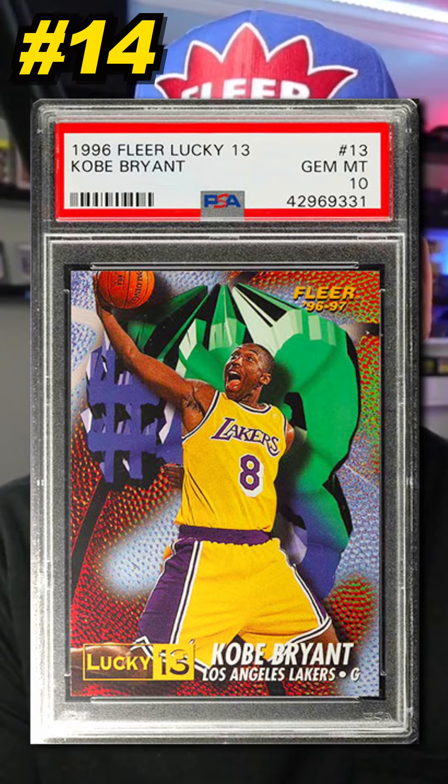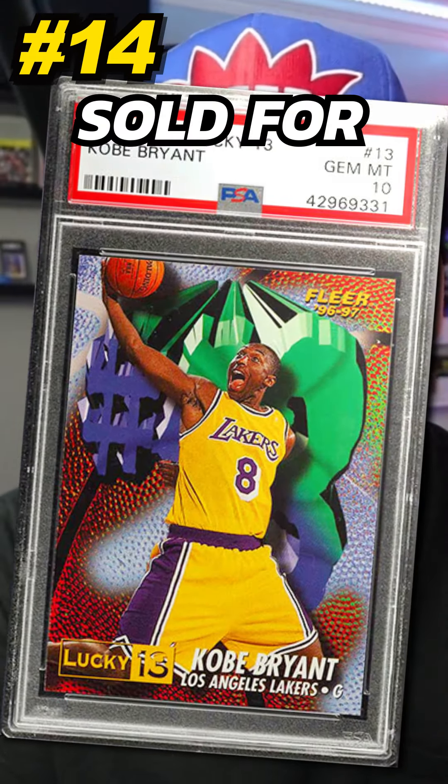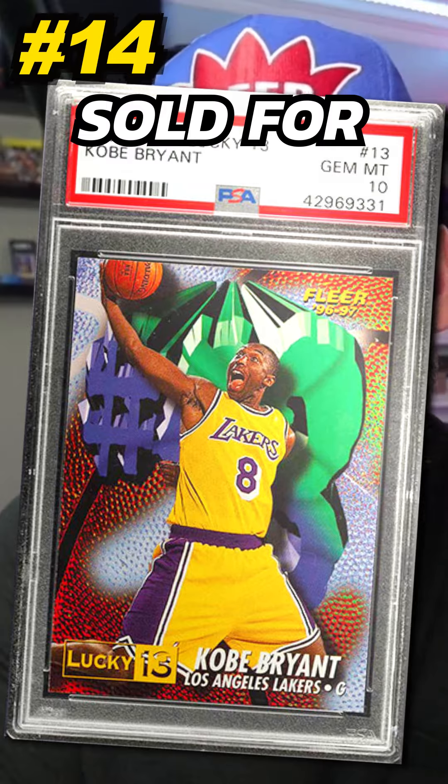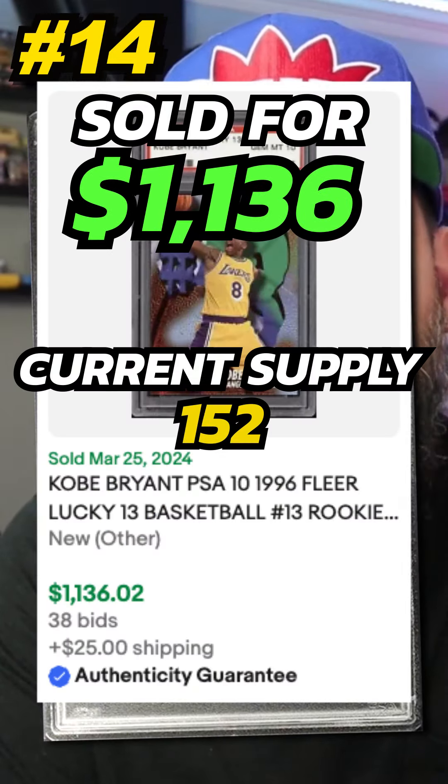Number 14 is a 1996 Fleer Lucky 13 Kobe Bryant Rookie Card Insert, number 13, graded PSA 10. Sold on eBay in March 2024 for $1,136. Currently there are 152 graded PSA 10.